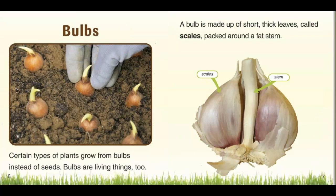Certain types of plants grow from bulbs instead of seeds. Bulbs are living things too. A bulb is made up of short, thick leaves called scales, packed around a fat stem. If you see garlic, this is a prime example.